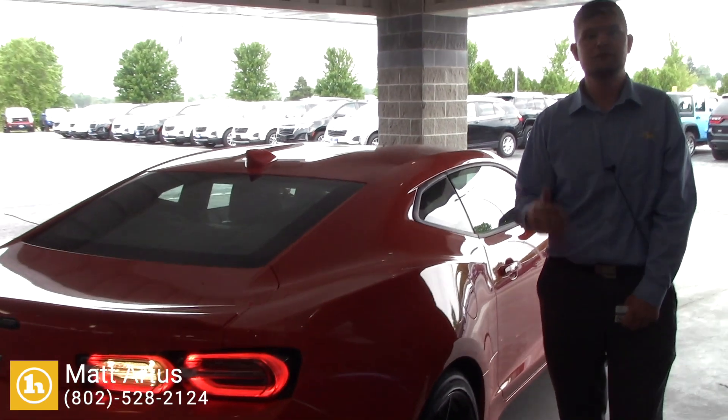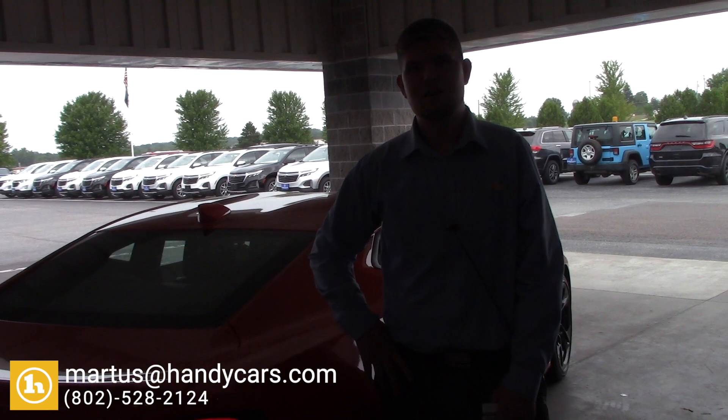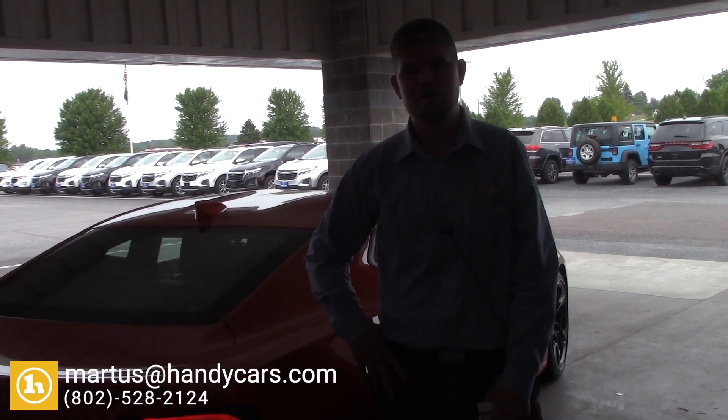If you have any questions, please feel free to give me a call directly at 802-528-2124, and as always, when you're short on time, shop online at HandyCars.com. Thanks so much, have a great day.